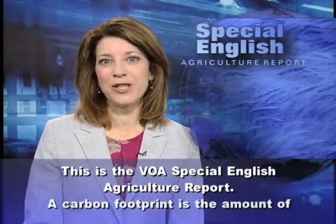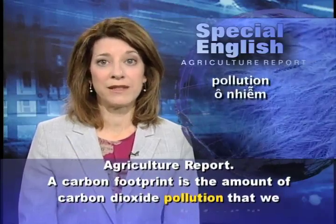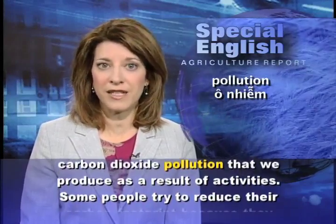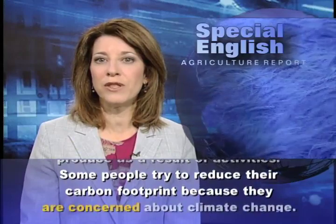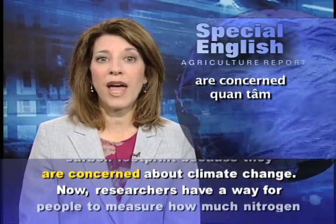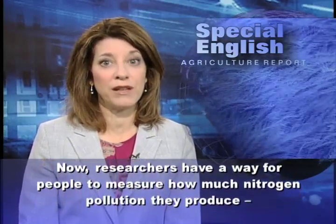This is the VOA Special English Agriculture Report. A carbon footprint is the amount of carbon dioxide pollution that we produce as a result of activities. Some people try to reduce their carbon footprint because they are concerned about climate change. Now, researchers have a way for people to measure how much nitrogen pollution they produce.